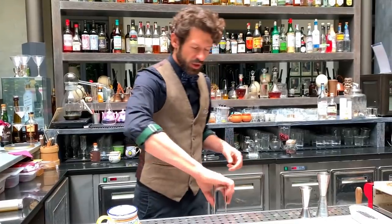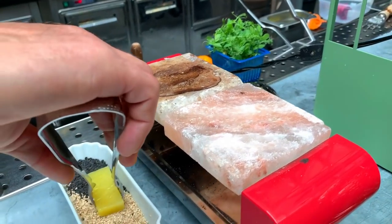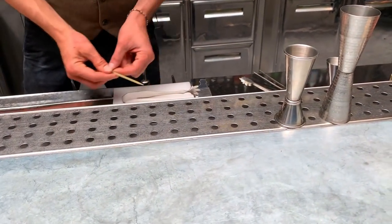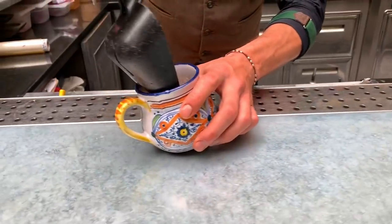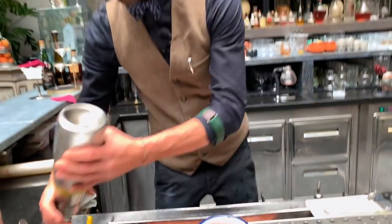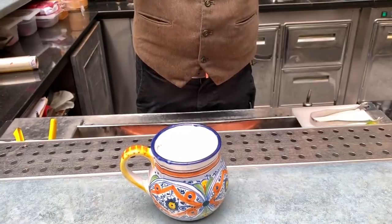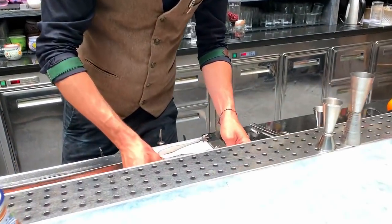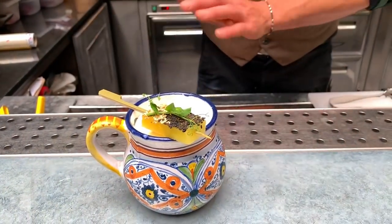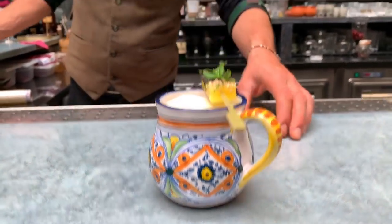For an interesting garnish, we sear the pineapple on salt and add some sesame seeds. A bit of ice in the drink, and our bee foam with bee pollen to give a sort of sweetness and flavor at the same time. We have our Api del Giambologna. Salute.